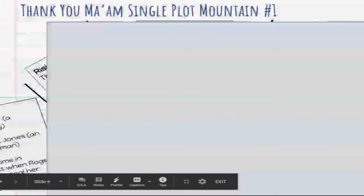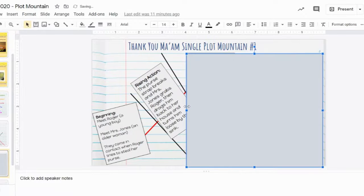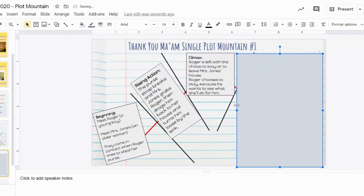With that inciting incident, we have the rising action occur. These are the events that take us from the beginning to the climax of the story. This is where the purse strap breaks, Mrs. Luella Jones grabs Roger and drags him back to her house, then she turns him loose by the sink. All the events in that section are part of the rising action, because the climax is Roger's decision to either stay or run away.